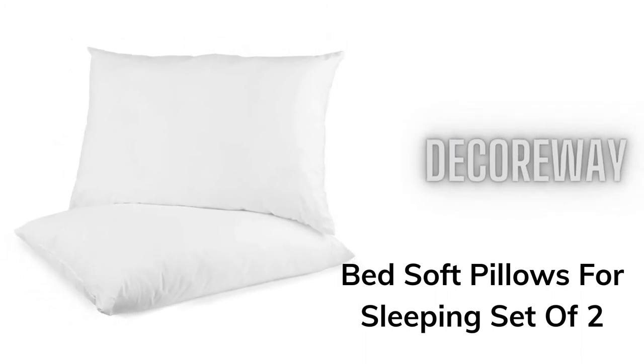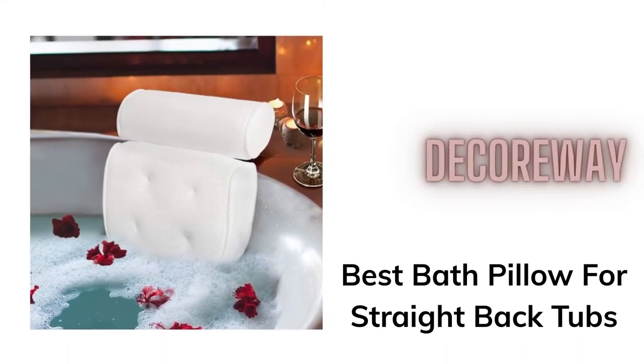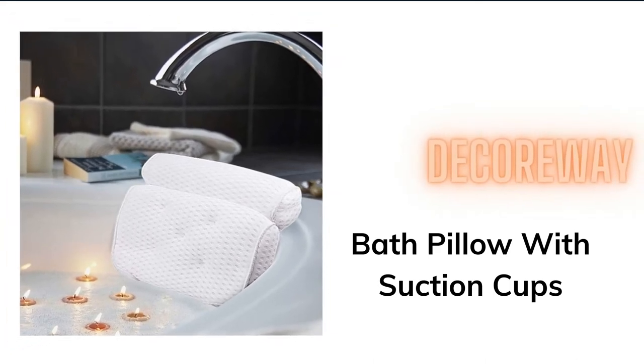Bed Soft Pillows for Sleeping Set of 2. Best Bath Pillow for Straight Back Tubs. Bath Pillow with Suction Cups.